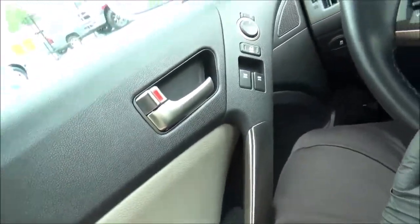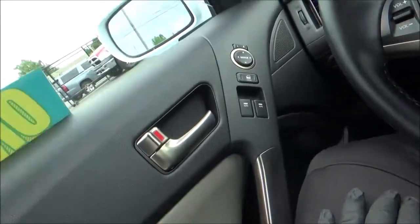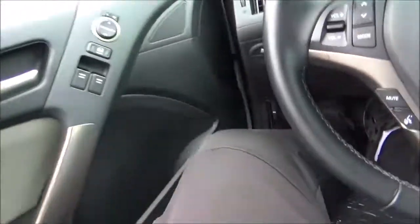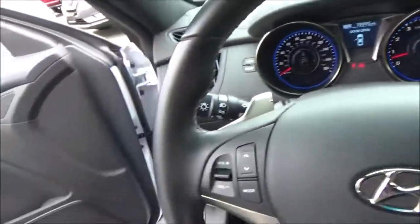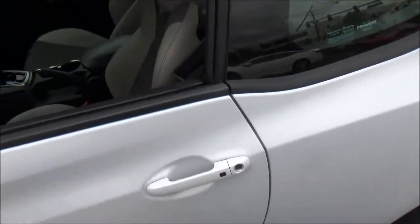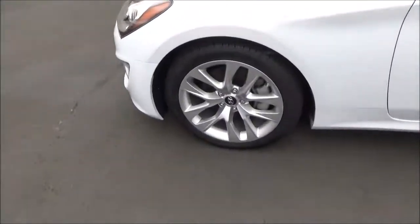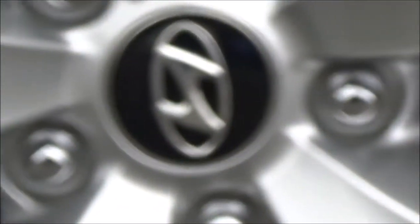We'll go ahead and roll down the driver's window. Both of the windows are fully automatic. We'll have a look at the engine. Also worth mentioning — the windows are, of course, frameless. Standard on the Genesis Coupe 3.8 are these 18-inch 5-split-spoke alloy rims.